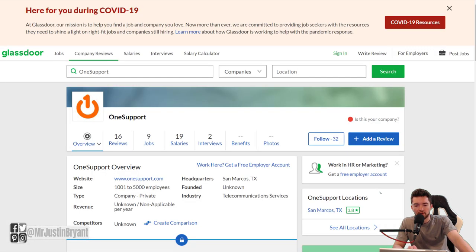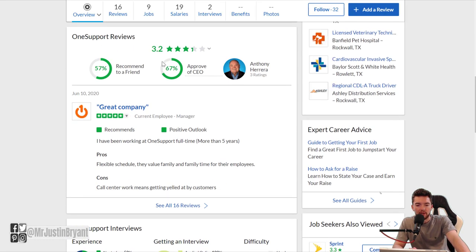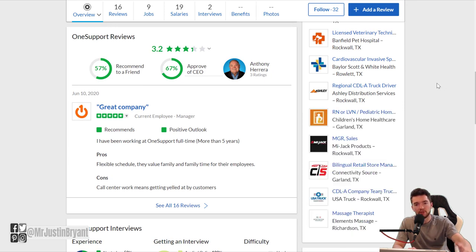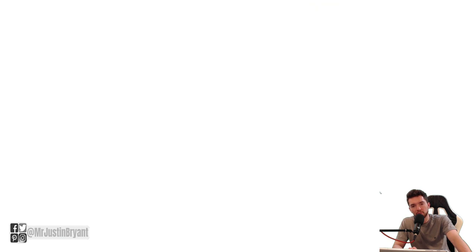As far as reviews, OneSupport has 16 reviews on glassdoor.com with a 3.2 out of 5 star rating, and you can read those reviews. I always recommend you do that to know what you're getting into before applying with any company. Check the video in the top right for more work-from-home jobs. You can also check selfmadesuccess.com as well. Hopefully this was helpful, and I'll see you in the next video.